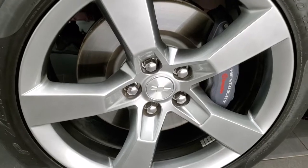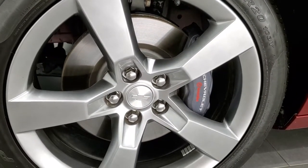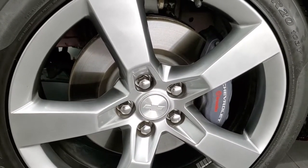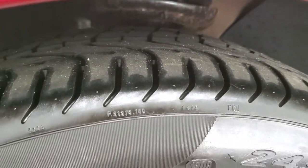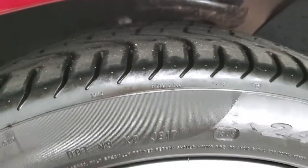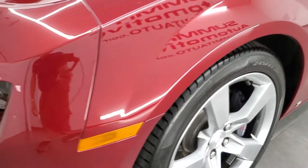This one comes with the 20 inch painted alloy rims — no scuffs or scrapes on any single one of them. They're in great shape. Brembo brakes all the way around. It has Pirelli P0 245/45 ZR20 tires and they have just about all the tread left on them. In fact, only 3,000 miles have been run on these tires.